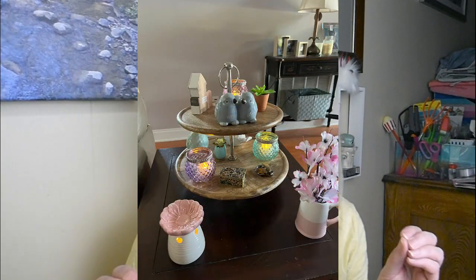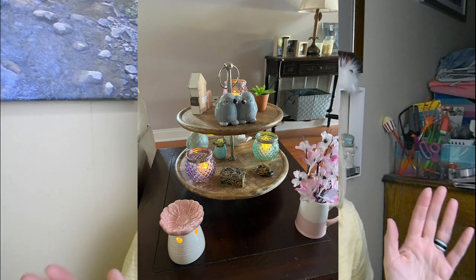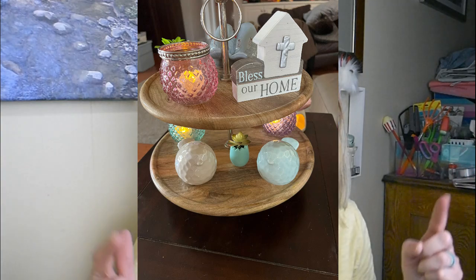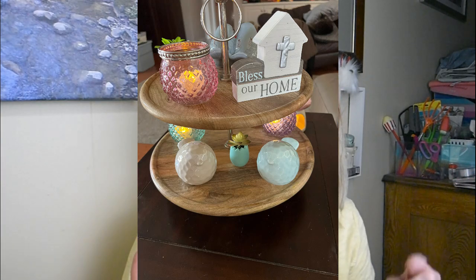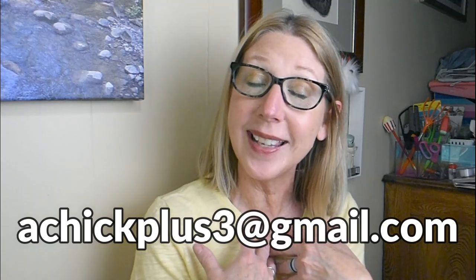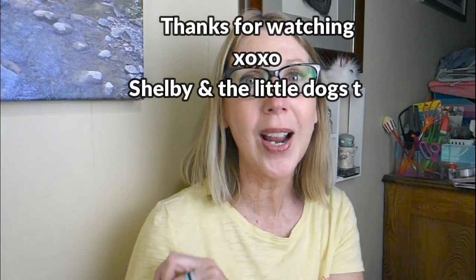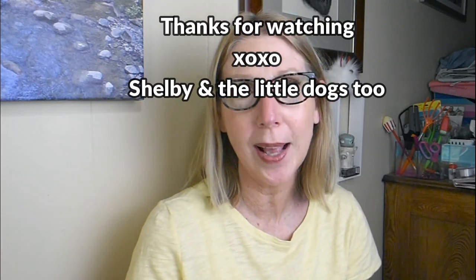Now I'm going to jump right into some fabulous viewer friend photos that were shared with me. This project is open to each and every one of you — I'll include my email at the bottom. All you have to do is email me some JPEGs of your DIYs, your crafts, your decor, your pets. It can be Dollar Tree related or not — whatever you'd like to share so I can then share it with all of our friends. And remember, until next time, please be well.